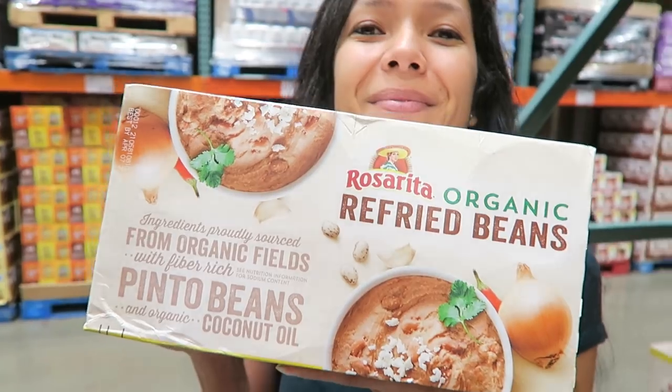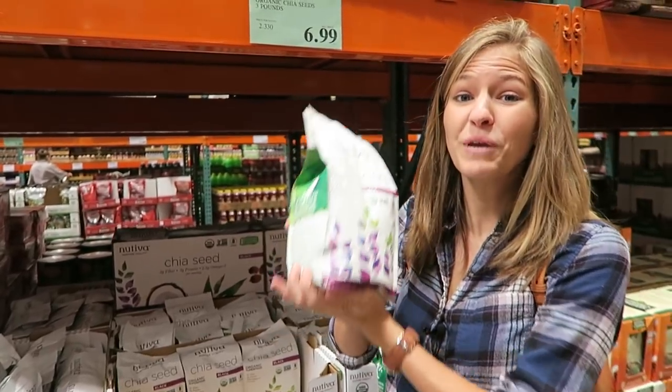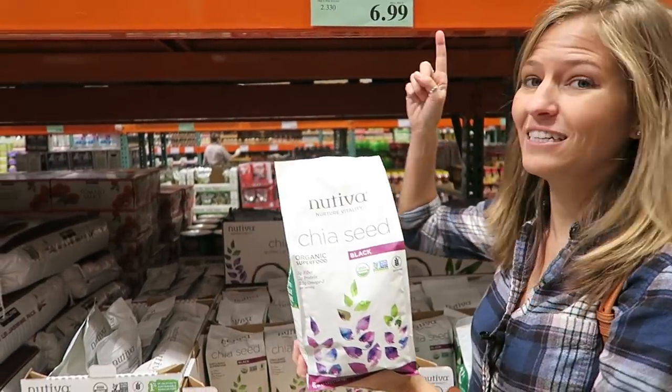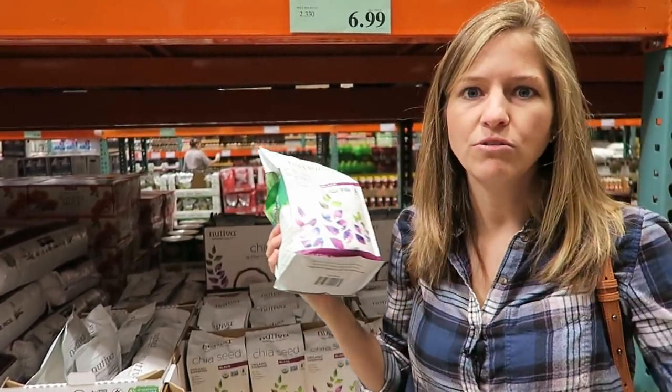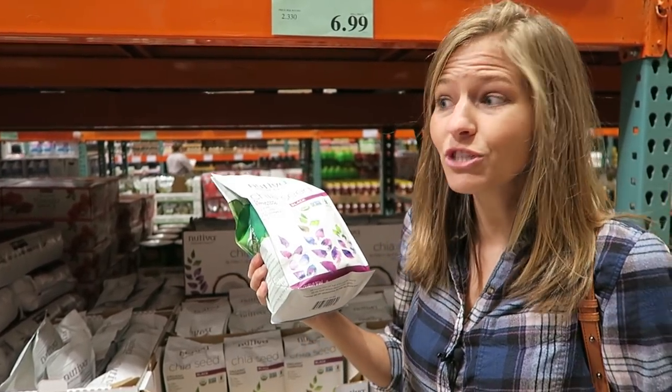I remember when chia seeds used to be so expensive, and now you can get this three-pound bag for just $6.99 at Costco. So if you're someone who dumps chia seeds in your morning breakfast cereal, smoothie, or drinks, this is an unbeatable price.